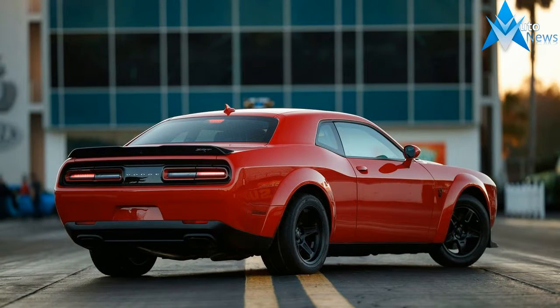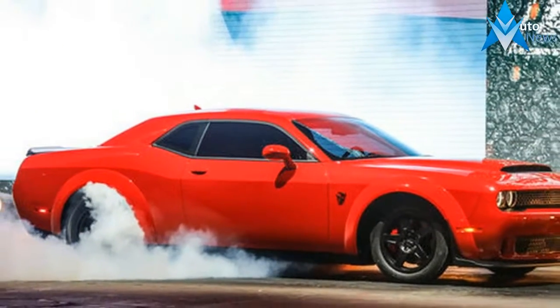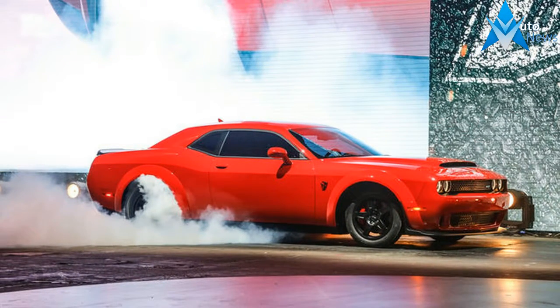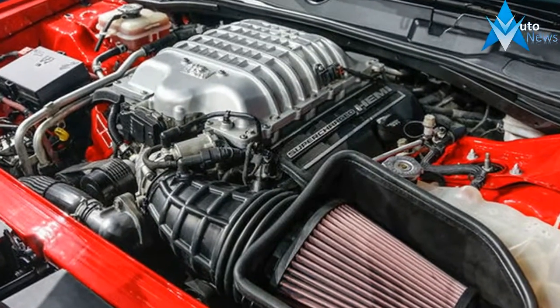New components include the crankshaft, pistons, connecting rods, supercharger, and even the engine block. Though many parts are different, the Demon and Hellcat still share things in common.